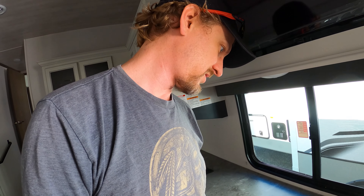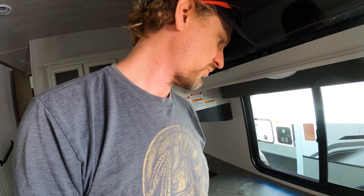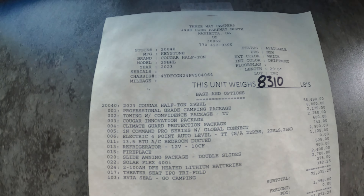The sticker price looks like $59,990 - that's what they want for it. This is one of the main reasons why we really like this unit: this back rear bunkhouse that also converts to an office.